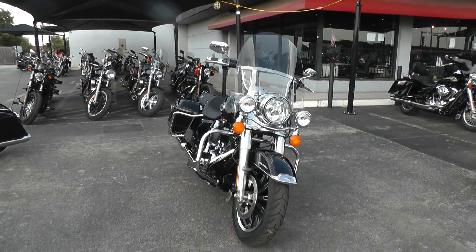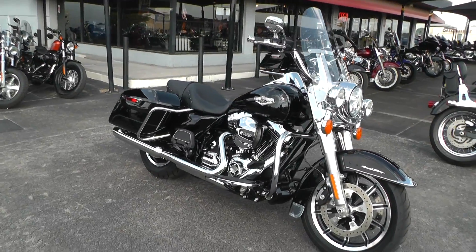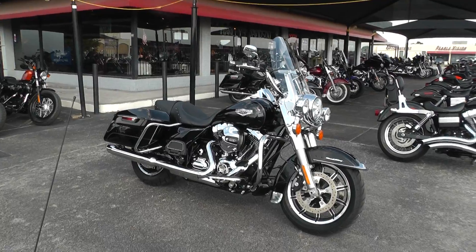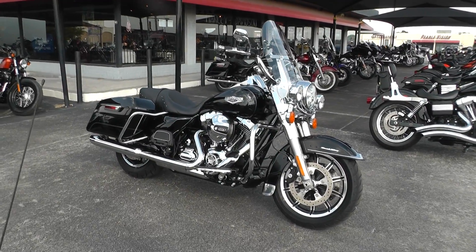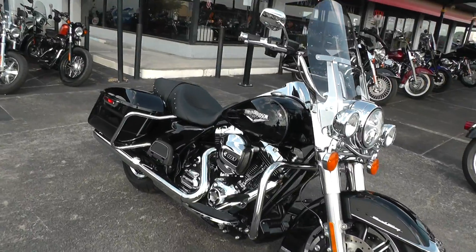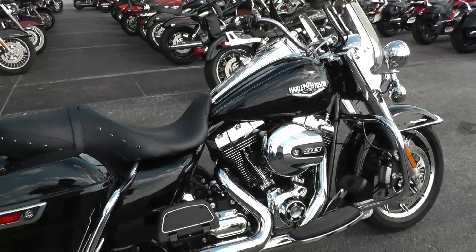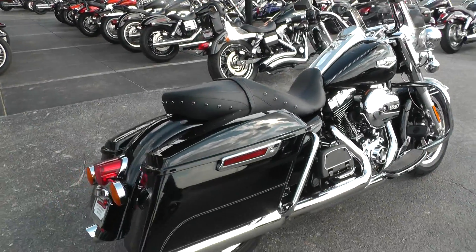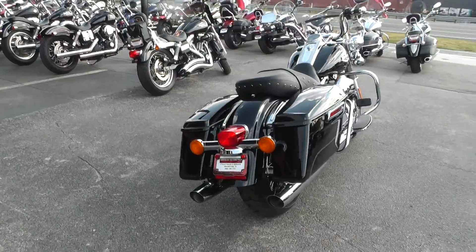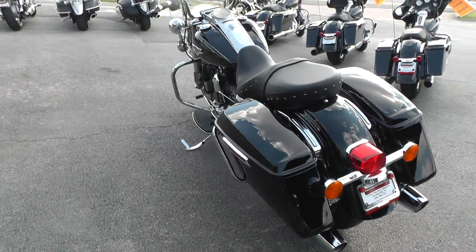Call our sales team toll free at 888-400-1151 — they can tell you all about this baby. You can go online and see our complete inventory at cleanharleys.com. We take almost anything in on trade and we ship bikes all over the world, so it would be easy to get this one to you. This is Gino with American Motorcycle Trading Company in Arlington, Texas — thanks for looking.